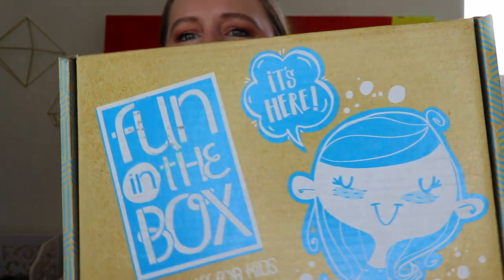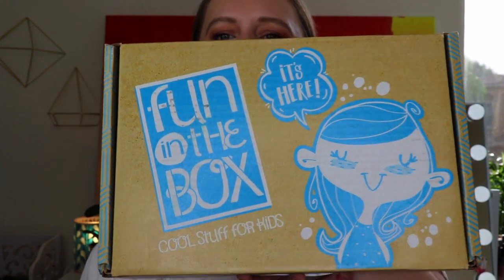It comes with a little handle, and this box is seasonal, meaning it ships every three months. It also ships to Canada and the US. Whenever we have a new box on our channel, I like to pull up the website and just get a little bit more information before the unboxing.